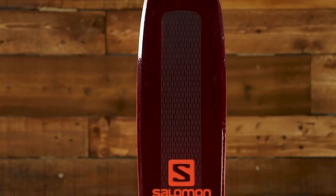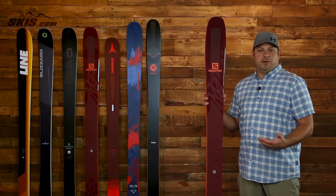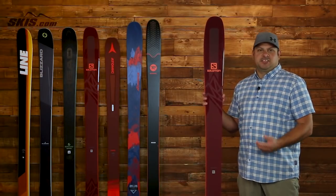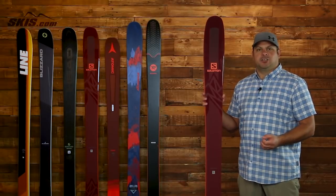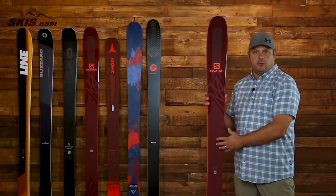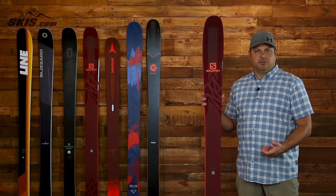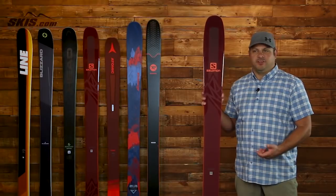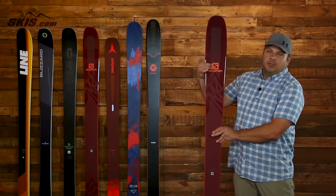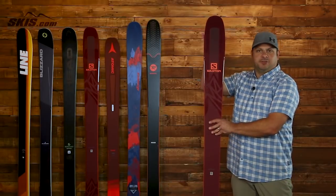Next up we have the Salomon QST 106, and this is the widest ski on this list, making it one of the better powder skis here. It features Salomon's new CFX 3 construction, which puts a blend of carbon, flax, and basalt into the core of the ski, so it's loaded with energy, power, and stability while feeling extremely light on your feet. The Corroid tip pulls heavier material away from the ski, lowering swing weight and improving flotation.